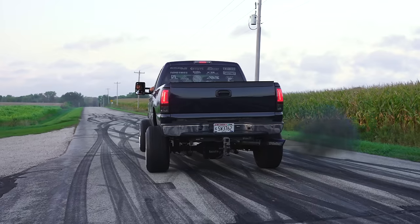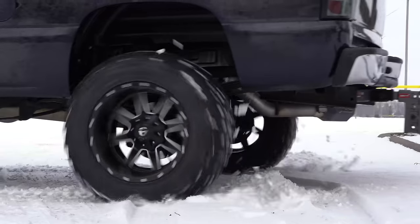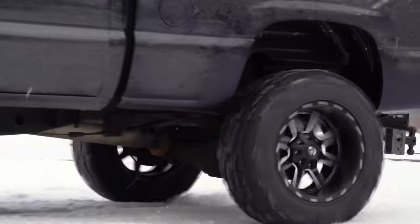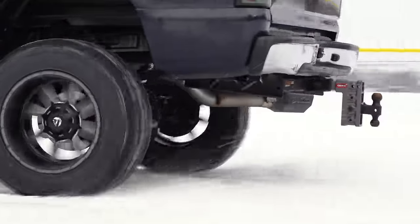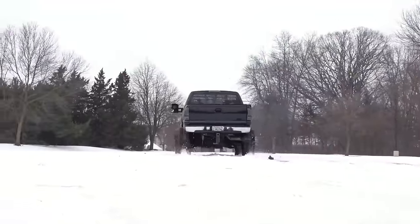When it comes to your truck, traction is the name of the game. After all, it is kind of important if you're looking to maybe start or stop or turn, or pretty much just move your vehicle in any given direction in any situation.